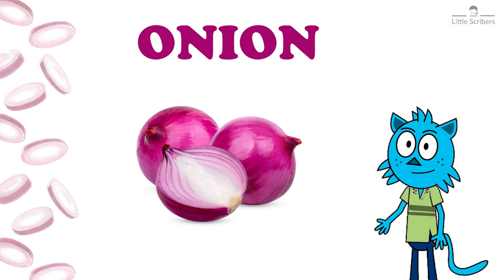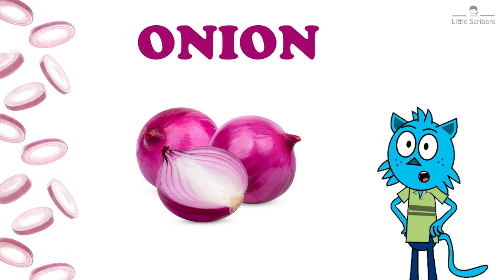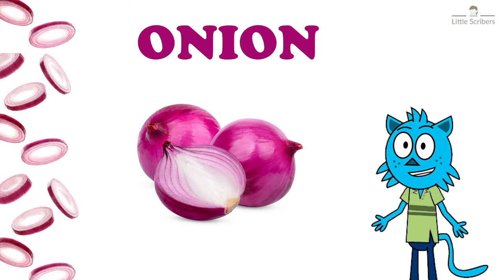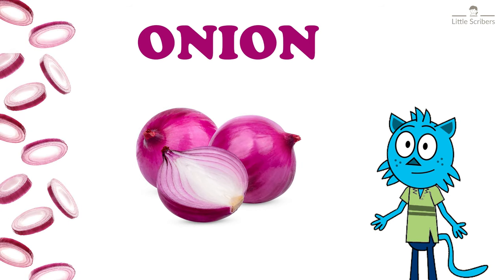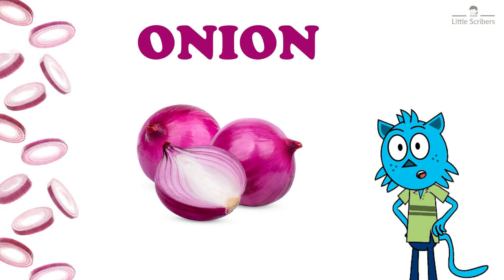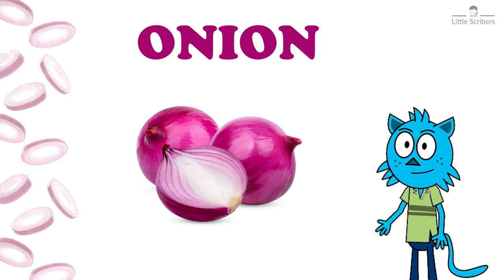Do you know this vegetable? Yeah, it's an onion, O-N-I-O-N. Onions belong to the allium family of plants, which also includes chives, garlic, and leeks. These vegetables have characteristic pungent flavors and some medicinal properties.